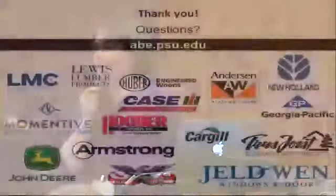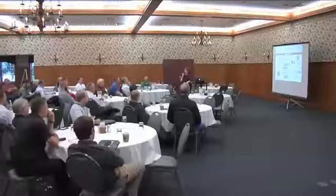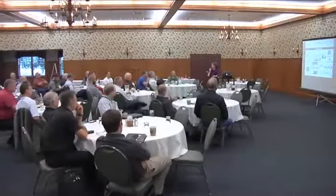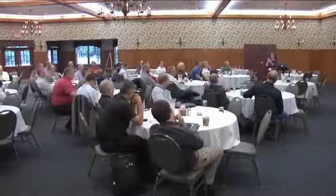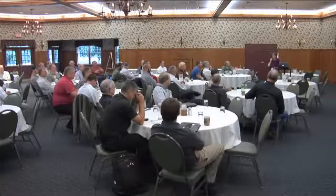That gives you a brief overview of our Biorenewable Systems program. I'd love to take questions — whether you're familiar with this transition from wood products to BRS, or whether you have broader questions about what we're doing at Penn State.